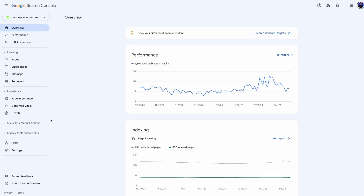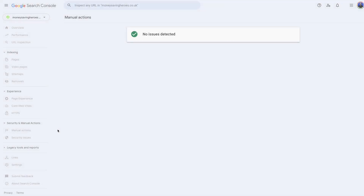When you get a manual penalty, Google might lower your site's rankings or even remove it from search results until you fix the issues. Check the Google Search Console manual actions tab to see if your site is affected by any manual action.